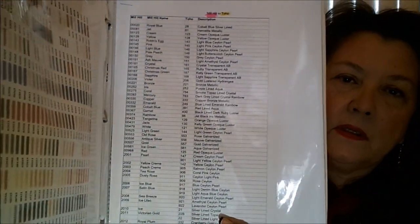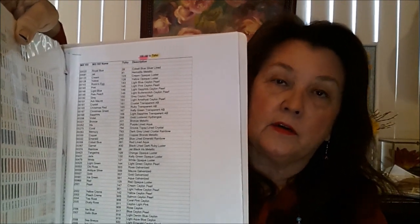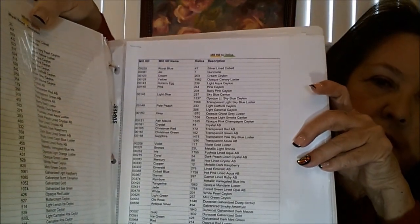I also have a bead conversion list. Like this one is Mill Hill to Toho. If I need to do a particular bead, because where I live I can't just run to the store — we're 30 minutes from the nearest store or longer — that way if I need a particular color bead, it just makes it quicker. I have Mill Hill to Ayuki (I think is how you pronounce it), Mill Hill to Delica. That's how I have my binder set up.